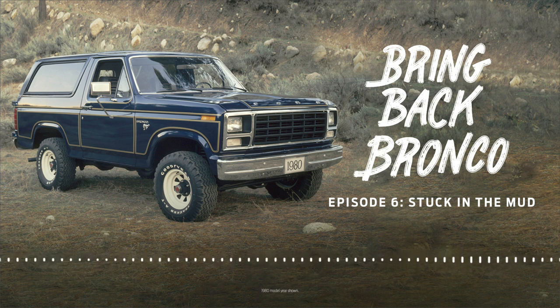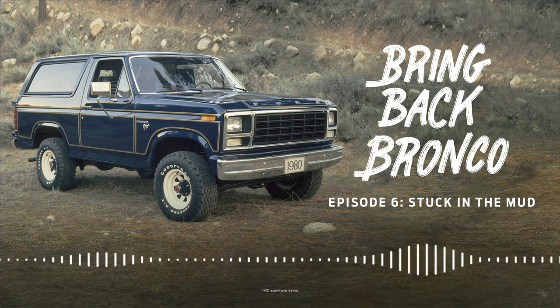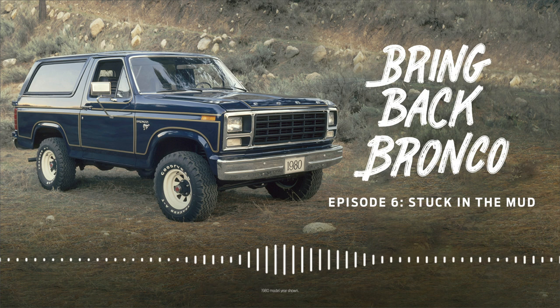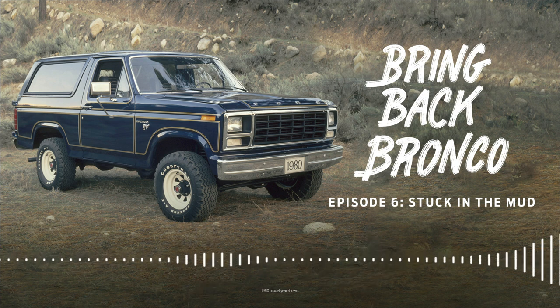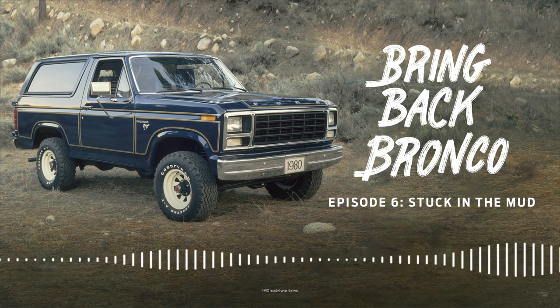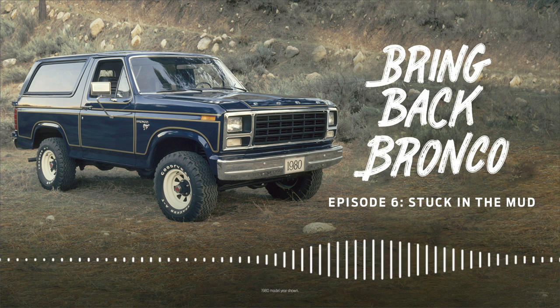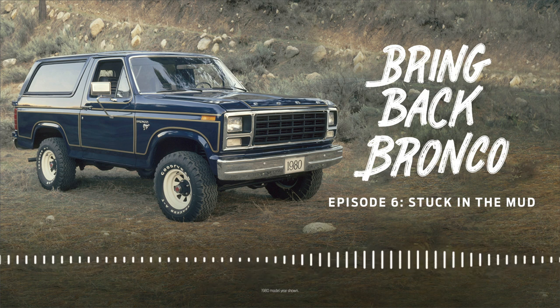Chris drew up a production plan calling for 63,000 Broncos to be built in the first year alone — about double what the Bronco was selling in the early '90s. They were moving fast, with the design studio, advanced product marketing, product planning, finance, and the basic design group — advanced engineering — all involved, meeting multiple times a week. It's a lot of resources to wrangle when you aren't officially a thing. But every time they said 'Bronco' as a meeting subject, ears perked up. Anybody they needed, they got.